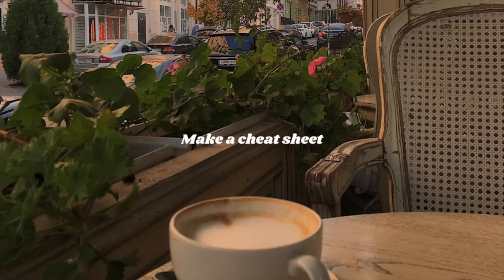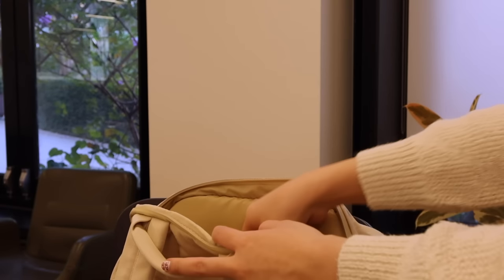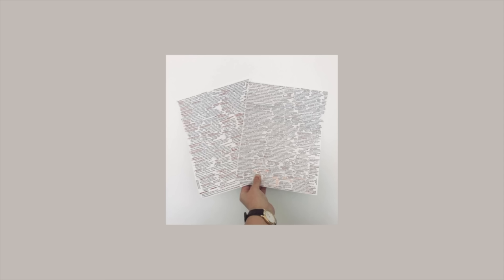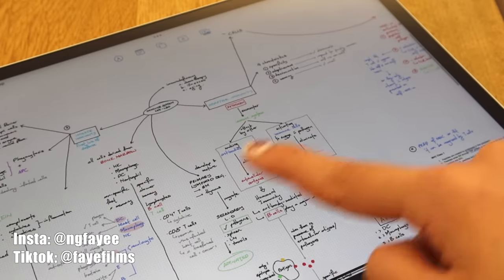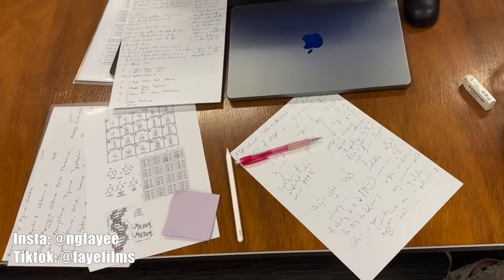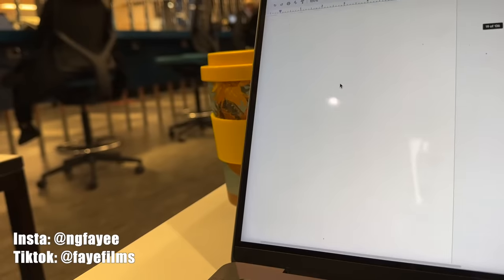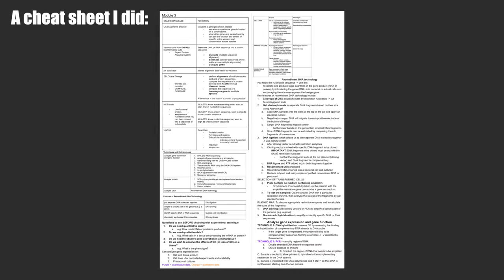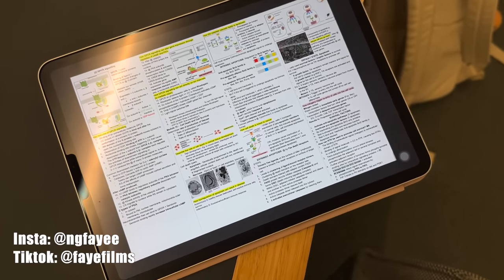Second tip: make a cheat sheet you'll never use. Sometimes in university, your professor will tell you that you can bring in one or two pieces of paper into the exam — these are called cheat sheets. We're just compiling all the essential information onto a few pieces of paper. So many of my friends and people online agreed that after making cheat sheets, you'll never actually end up using it because you remember everything on them. The process of condensing all that information onto a single page forces you to prioritize key details, and we end up needing to rewrite the cheat sheet over and over again, which means we all accidentally practice active recall — the proven method for memorization.